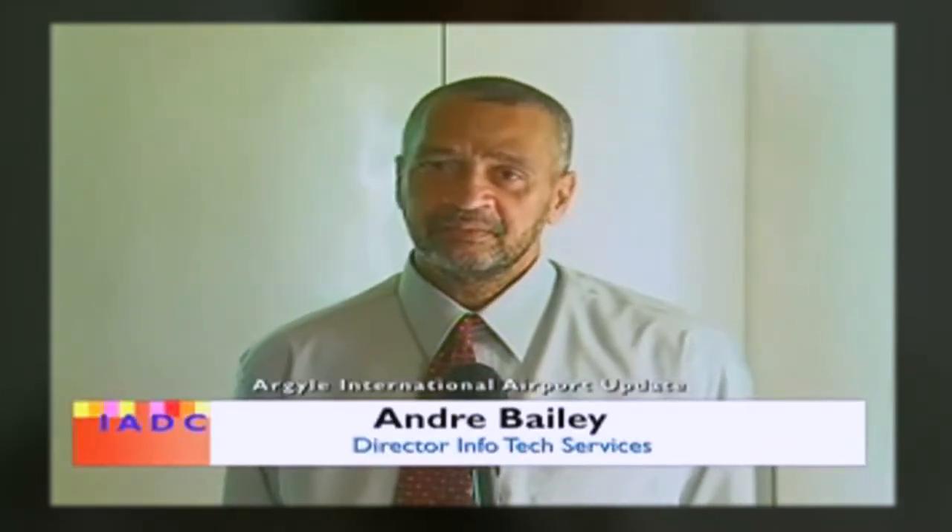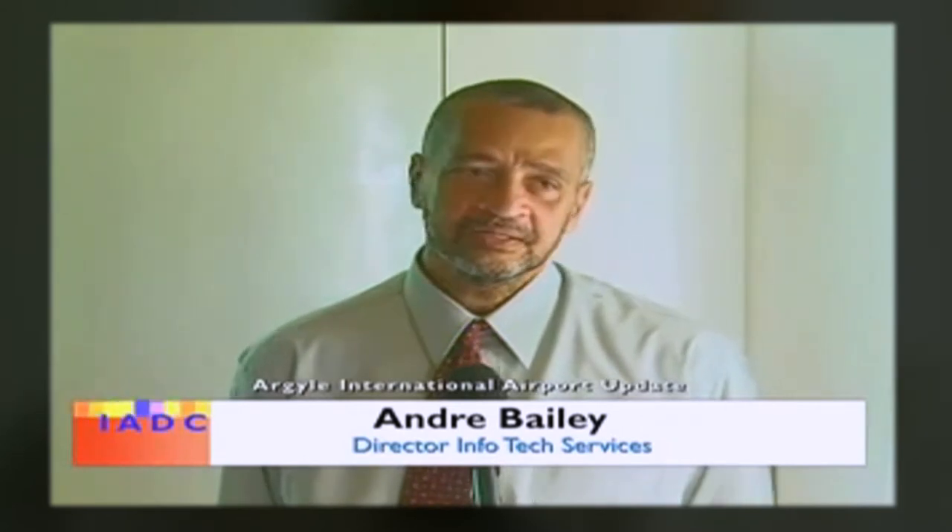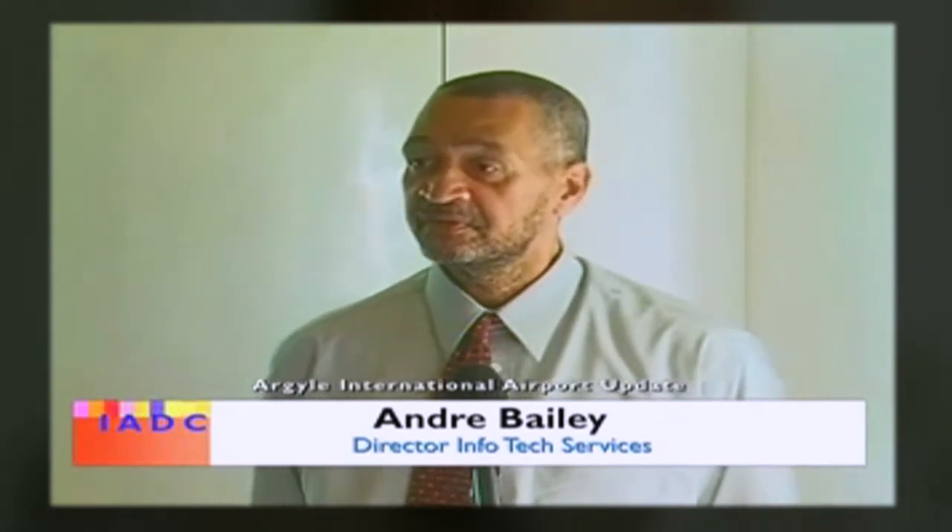I'm proud to say that this resource was developed homegrown, using open source technology. That means we didn't incur any cost in buying any applications to develop the site. This site was developed in-house, and I'm proud to say this would be considered a very important national resource.